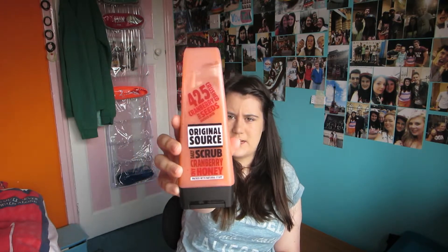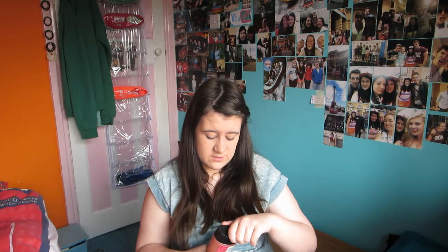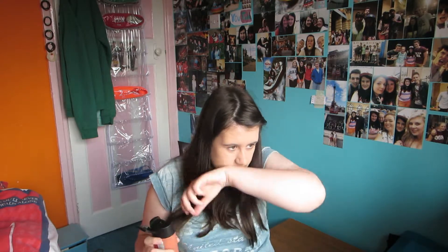The next thing is this — Cranberry and Honey shower gel. It is the Original Source scrub and it's packed with natural stuff, cranberry seeds. On the back it says it's tested on humans, so it's not tested on animals, which is always a bonus. Made in the UK. It smells so nice — of cranberries and honey. After you've had a shower, it makes your skin smell nice and sweet and clean and fresh. This actually makes you feel like you've washed yourself, and it makes your skin really soft.